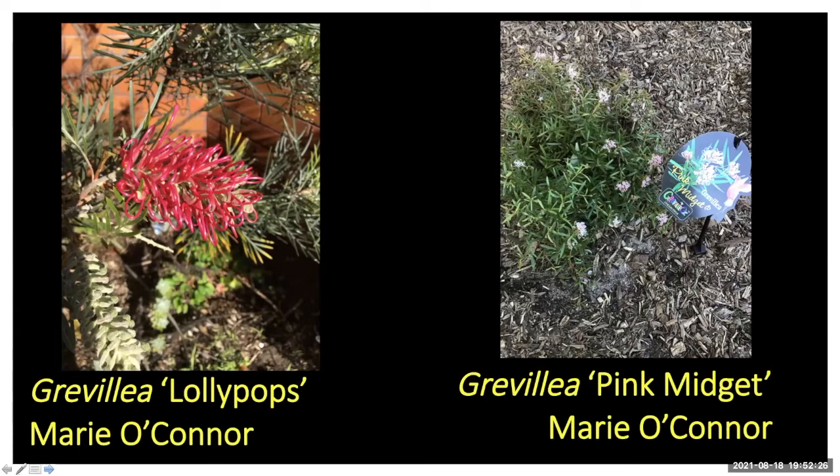The one on the right I think is called Pink Midget — a new one Marie just bought, two of them. I think it's a form of Grevillea sericea — a midget form — which is a great one to grow. It comes in a range of forms, but maybe someone has managed to keep one tightly close to the ground. Have a look at the back of the label and see if there's more info.